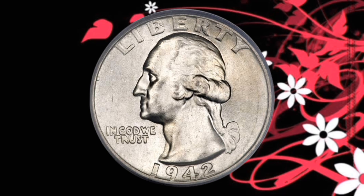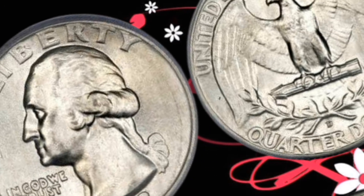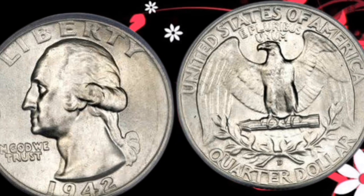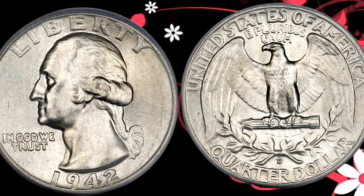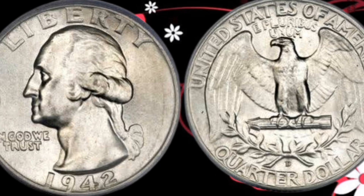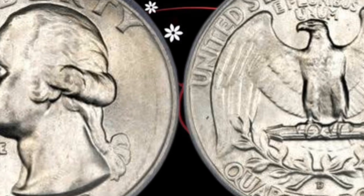The year 1942 — a pivotal time in world history — and right in the midst of it, the United States Mint released the iconic Liberty Quarter. Crafted with precision and carrying the weight of the era, this coin became an unintentional time capsule.